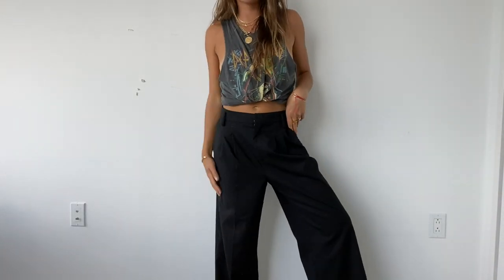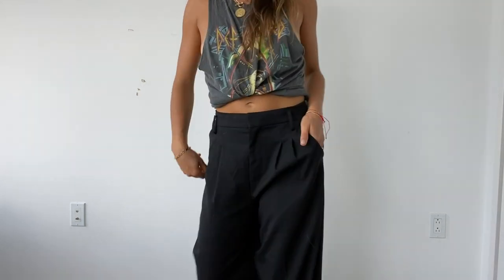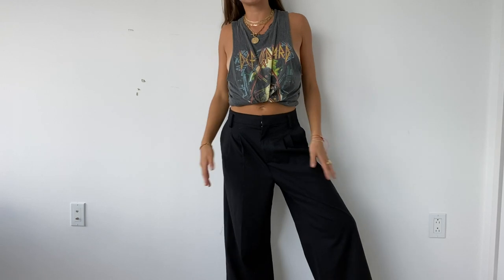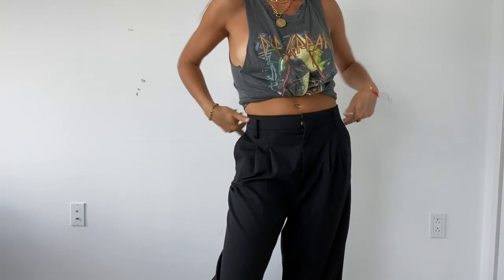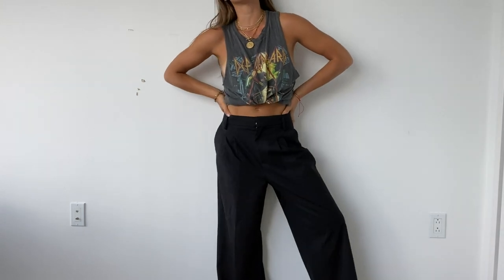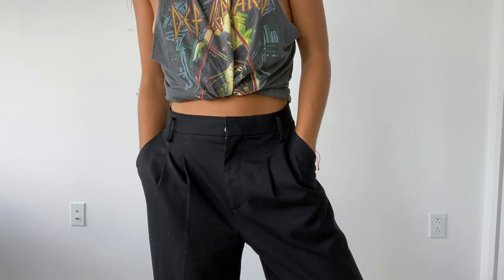For pants, I wanted to show you guys these Zara trousers I have that are just like really cute, easy, oversized trousers. I love wearing oversized trousers in the summer with like a crop top, a cute little bandeau top or a little tank. I think it's a really cute summer outfit. I love these trousers from Zara.